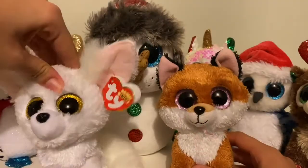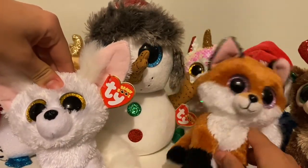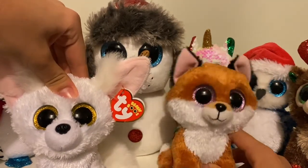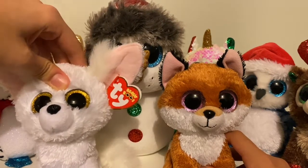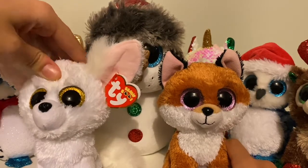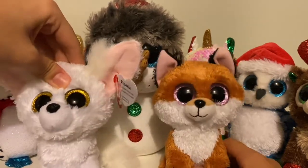Hello guys, hope you enjoyed this Christmas video! We're super happy to show you all of our Christmas Beanie Boos — they're really cute and we love them so much. We are going to get more in the future. Comment down below to tell us which Christmas video you want to see next. Comment, like, subscribe, and we'll see you in the next video — bye for now!